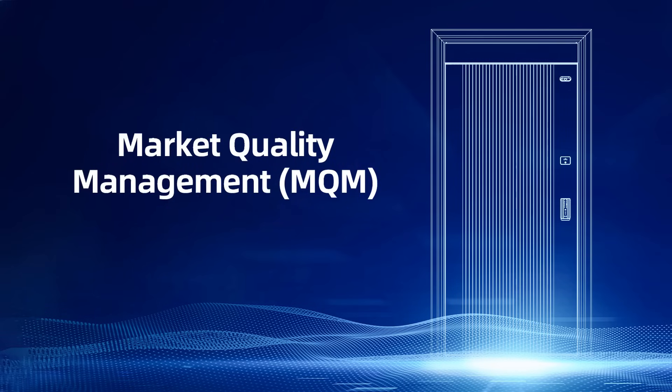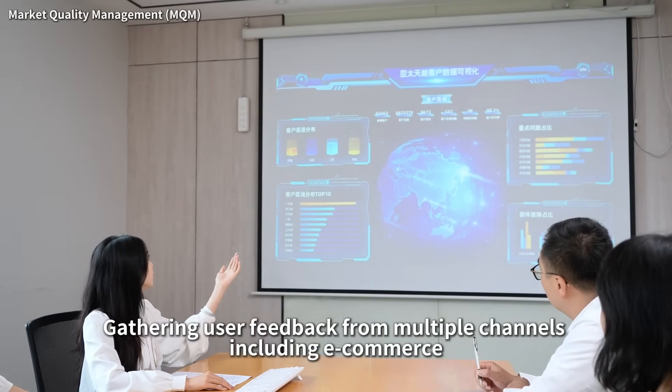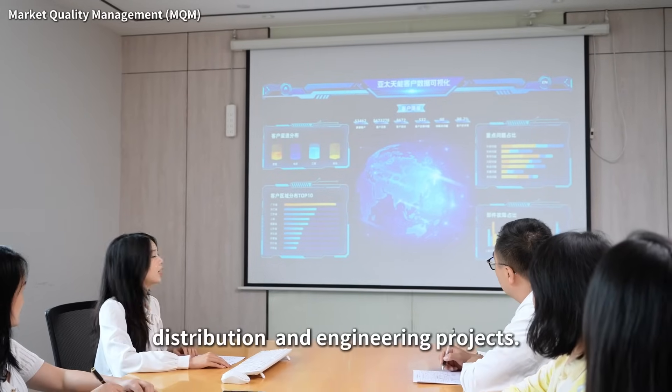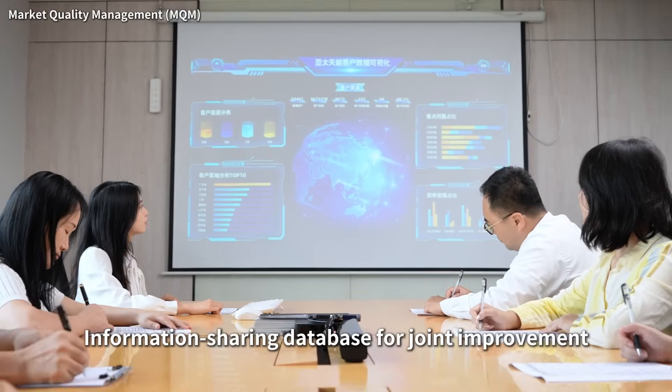Market quality management, valuing every real user feedback. Customer satisfaction index, gathering user feedback from multiple channels including e-commerce, distribution and engineering projects. Information sharing database for joint improvement.